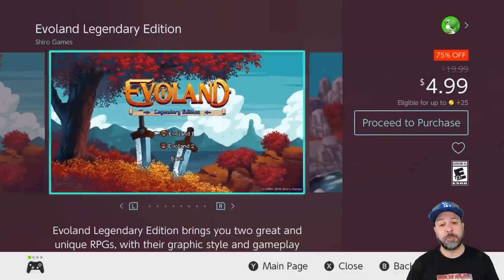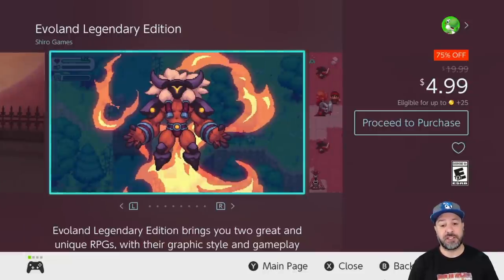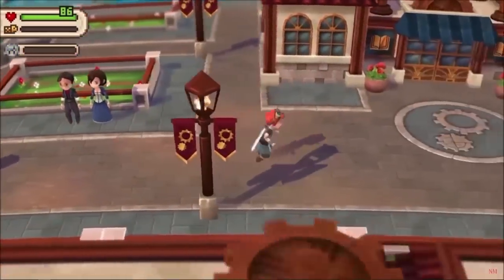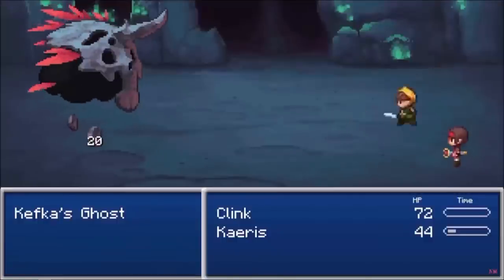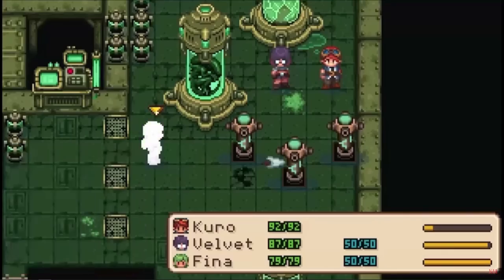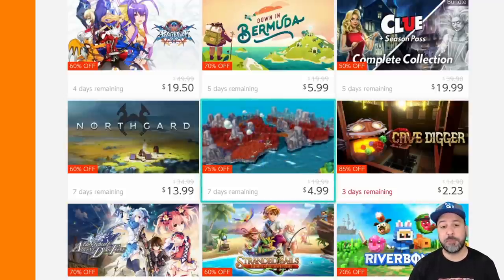Next is another game from my under five dollar list that I have to mention again: Evil Lands Legendary Edition at 75% off for only $4.99. Don't be fooled — this has both Evil Lands 1 and 2. As you play, you evolve through different versions of RPGs we've seen over the years, from original 8-bit RPGs all the way to fully 3D action RPGs, sort of like a Zelda style. The first game is short and a taste; the second is really the jewel of the collection.